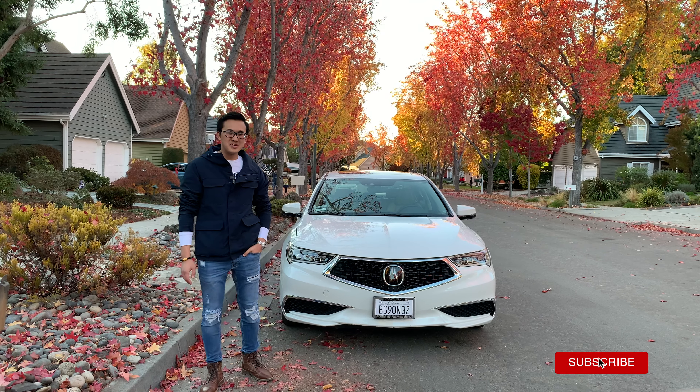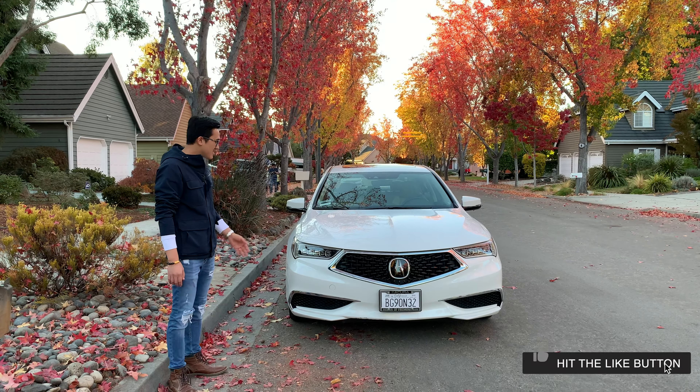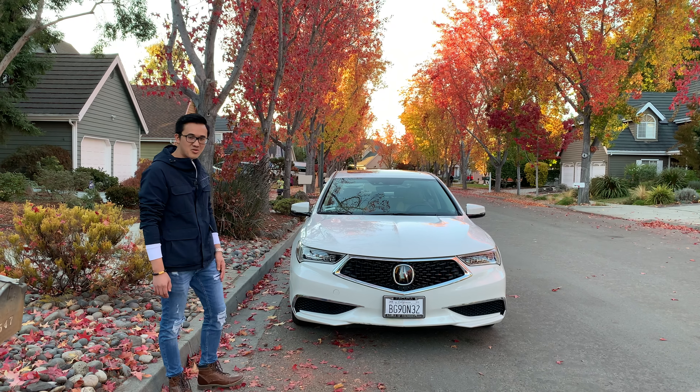Xin chào, chào mừng các bạn trở lại với channel của mình. Hôm nay trước mặt các bạn đây là chiếc Acura TLX 2018. Hôm nay mình sẽ review chiếc này cho các bạn coi. Đây là chiếc xe mình mới vừa mua, là xe đã qua sử dụng (used car).